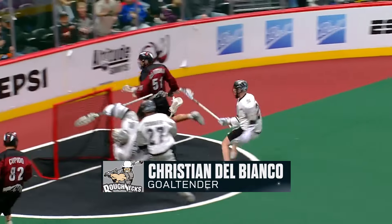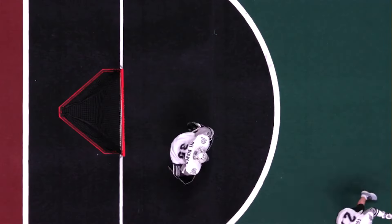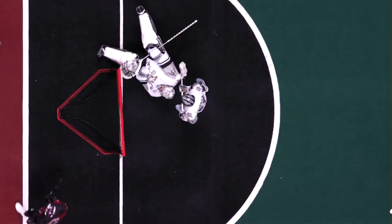Here comes Joey Capito. Backside shot! Oh, what a save from Del Bianco! You've got to be kidding me. Christian Del Bianco — I thought that was going to be a guaranteed goal, you guys.